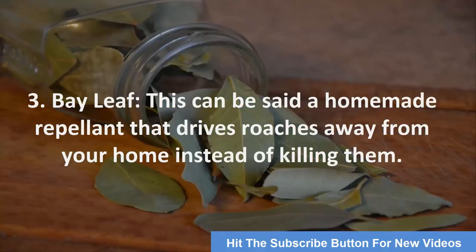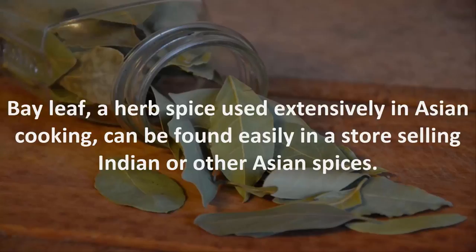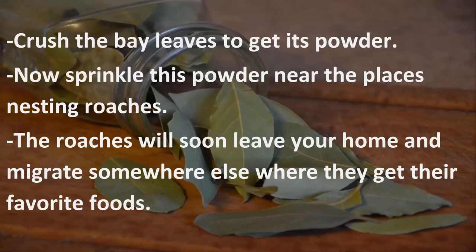Number 3: Bay Leaf. This can be called a homemade repellent that drives roaches away from your home instead of killing them. Bay leaf, a herb spice used extensively in Asian cooking, can be found easily in a store selling Indian or other Asian spices. It is said that roaches can't stand the smell of bay leaves, and thus you can get rid of roaches permanently even without killing them. Crush the bay leaves to get a powder, then sprinkle it near the places where roaches are nesting. The roaches will soon leave your home and migrate somewhere else.